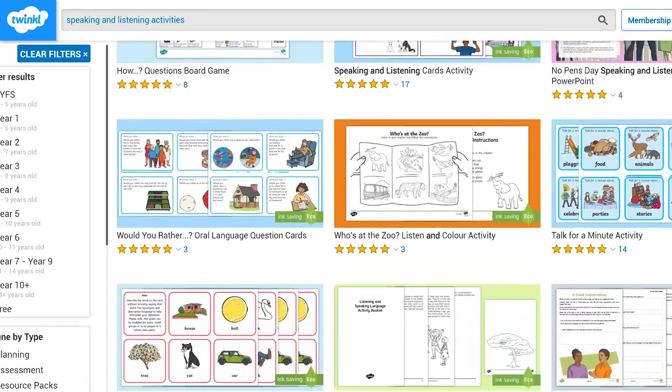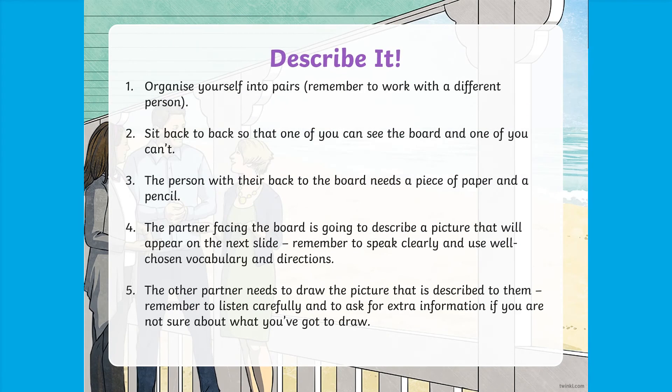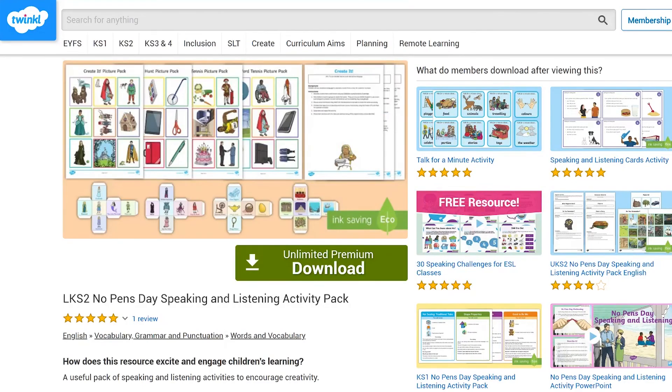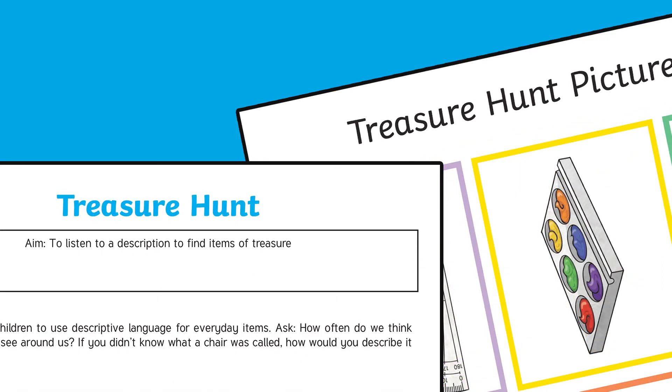These are just a few ideas, but you can find more on the Twinkle website. This No Pens Day activity PowerPoint contains a number of activities, including the drawing from description activity from earlier, and an explanation of the skills needed in speaking and listening — perfect to explain to children why verbal communication is so important and to practise these skills. And this No Pens Day speaking and listening activity pack contains all you need to play word tennis, as well as a number of other games like Who Am I?, which sees children describe characters to a partner, or a treasure hunt where children listen to descriptions of objects in the room to find the treasure. Subscribe to the Twinkle Key Stage 2 YouTube channel.